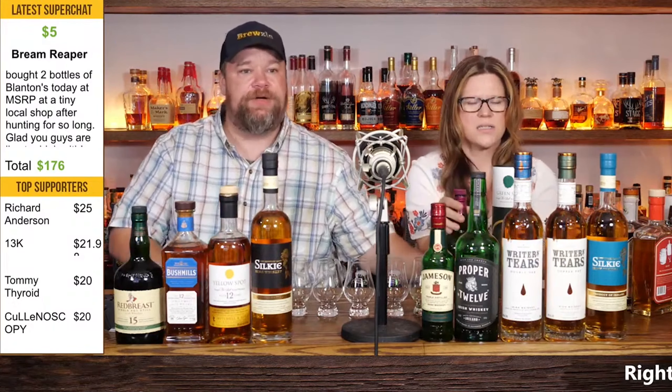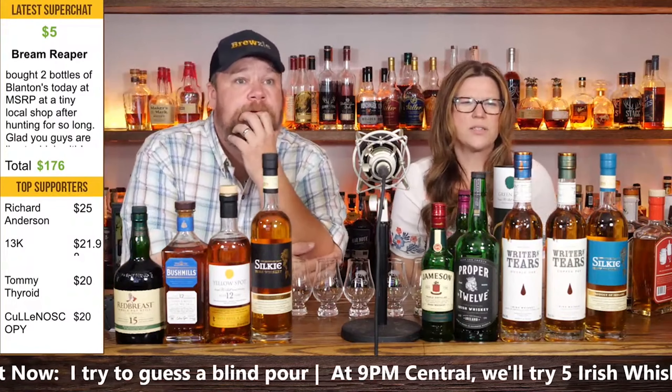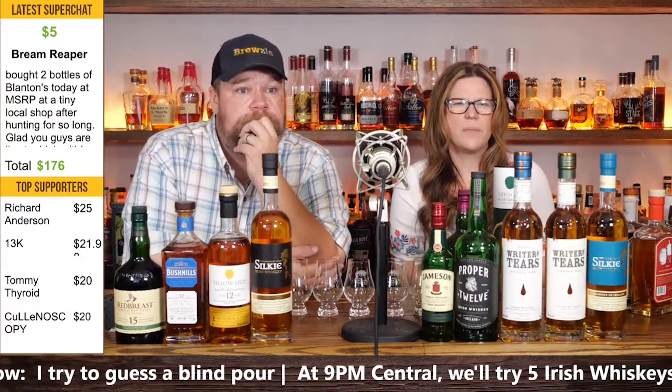Right now the top of the list here is Richard Anderson. Richard says Green Spot. So grab that Green Spot over there, Jill — slide it out of the way. The next one is 13K. 13K, you still here? Pick one of these.